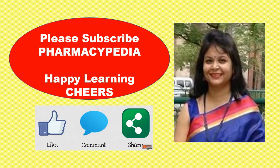Thank you so much for watching my video. Please do like, share, and subscribe to Pharmacypedia, and please provide your views in the comment box.